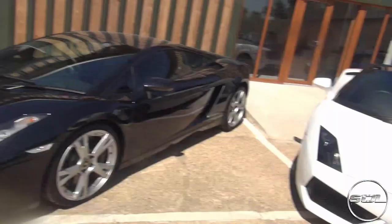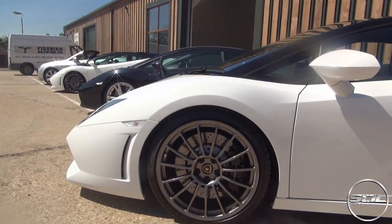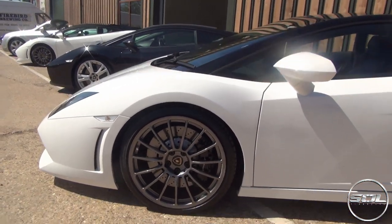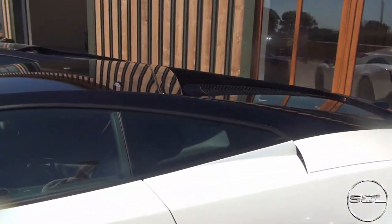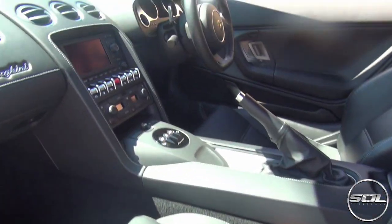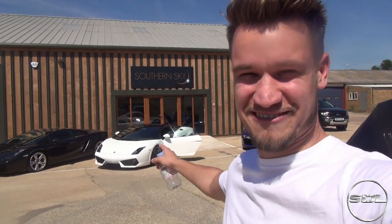This one doesn't have a front plate, whereas that one does — interesting. The Bicolori has got special edition wheels, which I think are designed from the Mark 1 Superleggera. The Bicolori comes with a black roof, and the interior on this beast is pretty spotless. I've said I want to go out in this particular car, so we're going to go for a little drive — maybe 10-15 minutes — to get a feel for how it handles and how cool it feels.